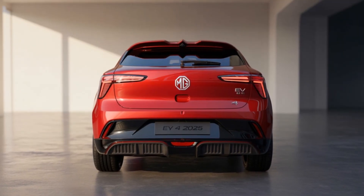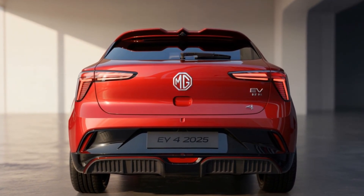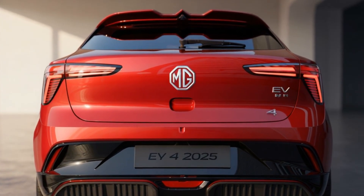Performance fans, listen up. The X Power trim won't be alone — strong whispers suggest a dual-motor AWD variant with 500-plus horsepower. It's allegedly benchmarking the Hyundai Ioniq 5 N's drift mode, which is very possible.